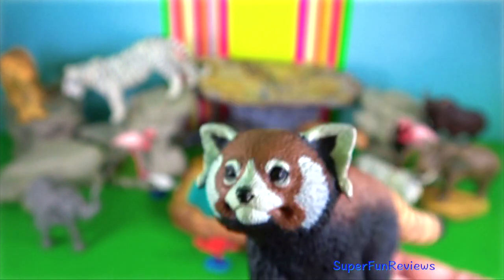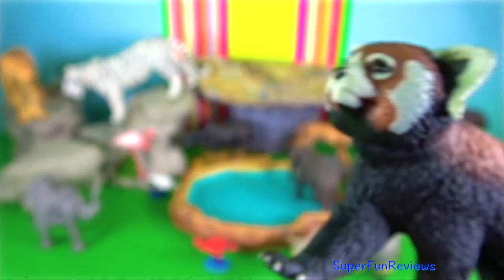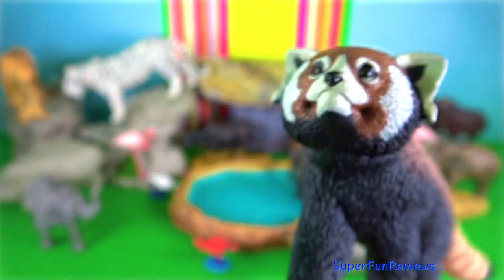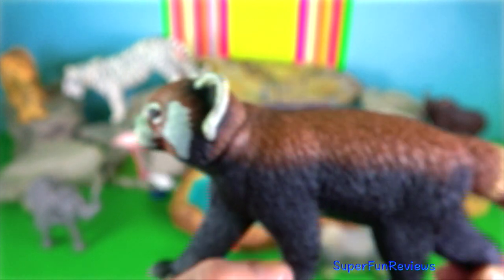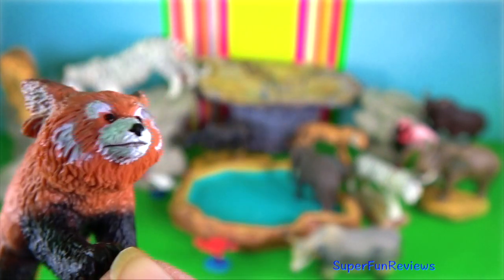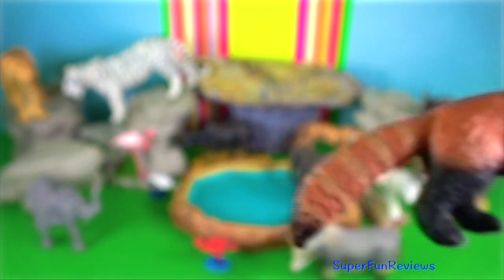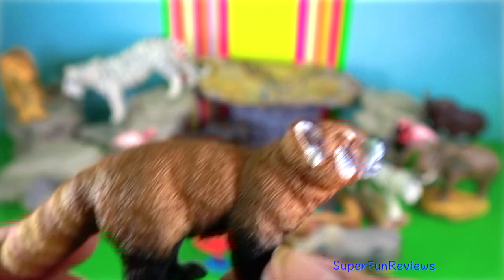Red panda is found in the temperate forests of the eastern Himalayas. Head and body length measures up to 62 centimetres with a fairly long tail up to 47 centimetres. They weigh up to 6.2 kilograms. When descending a tree head first, they are able to rotate their ankle to control their descent.